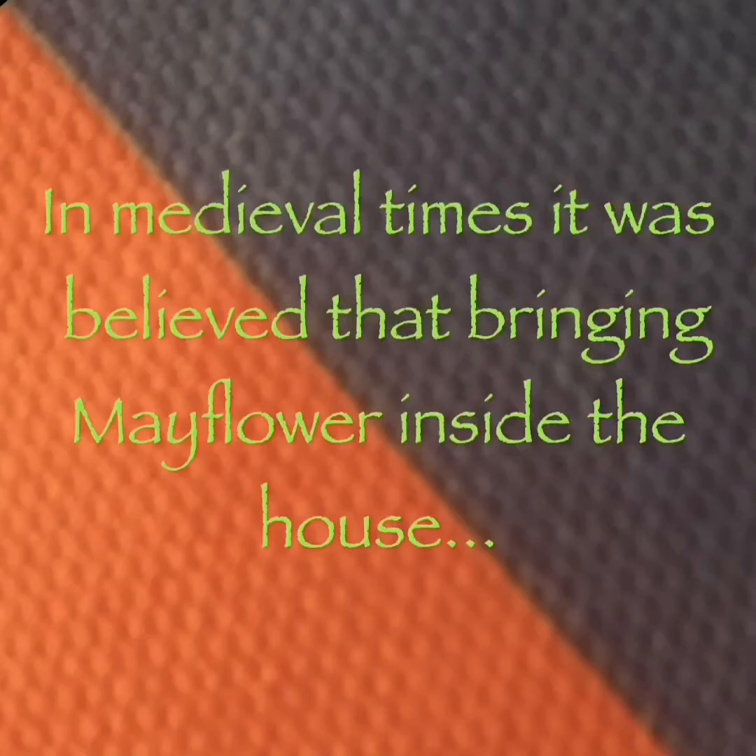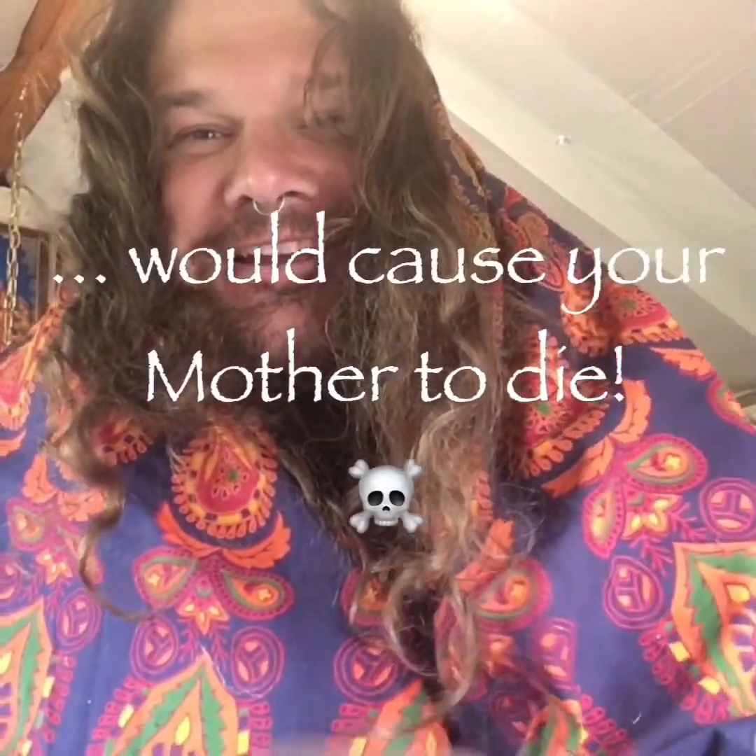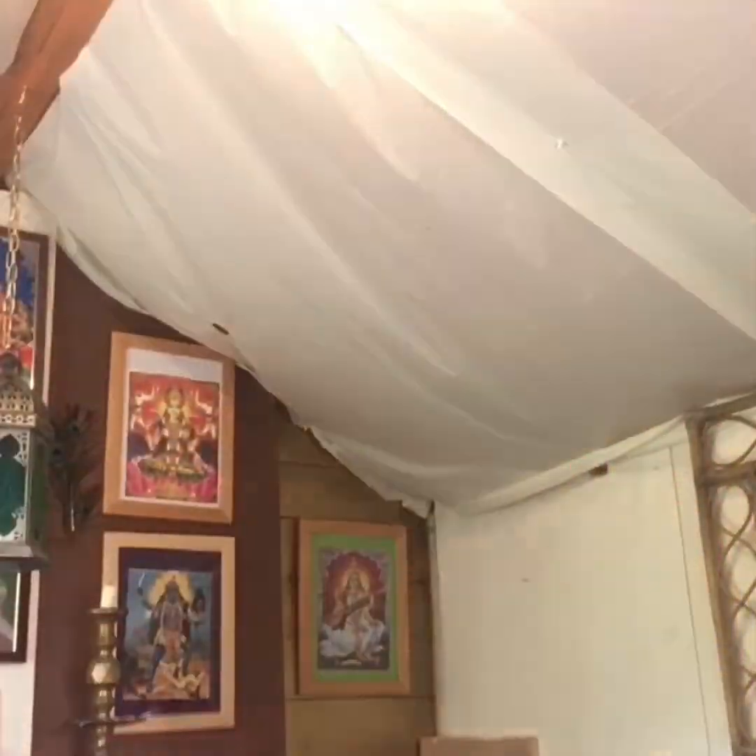In medieval times it was believed that bringing Mayflower inside the house would cause your mother to die. During the Black Death, people even believed that Hawthorn could spread the plague, as the flowers would smell like the putrid rotting corpses that lined the streets.